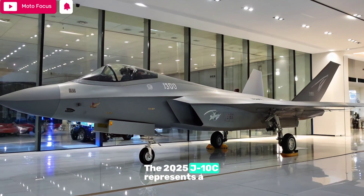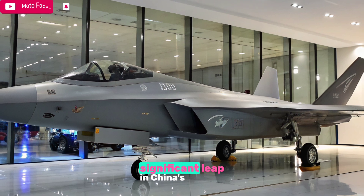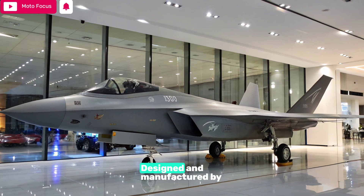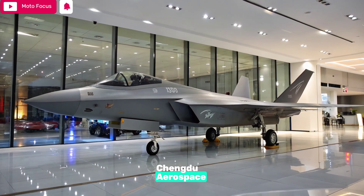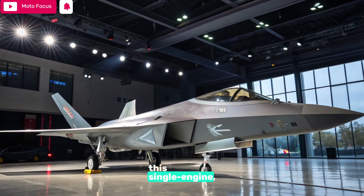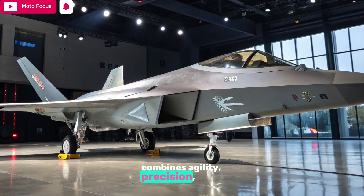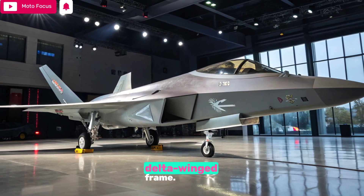The 2025 J-10C represents a significant leap in China's fourth-generation fighter jet evolution. Designed and manufactured by Qingdu Aerospace Corporation, this single-engine, multi-role combat aircraft combines agility, precision, and firepower in a sleek, delta-winged frame.